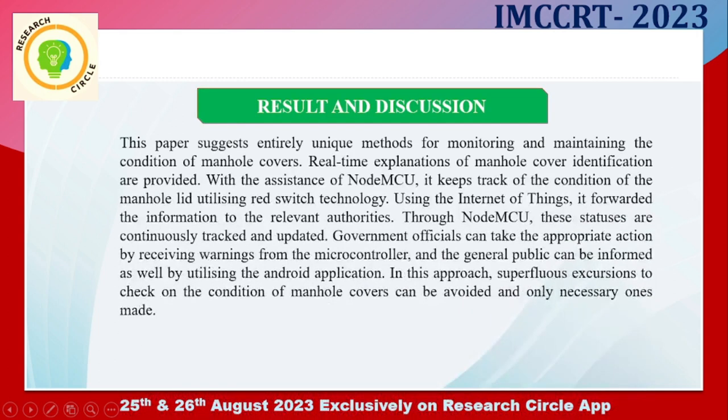Results and discussion: this paper suggests an entirely unique method for monitoring and maintaining the condition of manhole covers. Real-time identification of manhole cover conditions is provided. With the assistance of the NodeMCU microcontroller, it keeps track of the condition of the manhole lid utilizing reed switch technology. Using IoT, it forwards the information to the relevant authorities. Those statuses are continuously tracked and updated through NodeMCU. Government officials can take appropriate action by receiving warnings from the microcontroller, and the general public can be informed as well by utilizing the Android application.